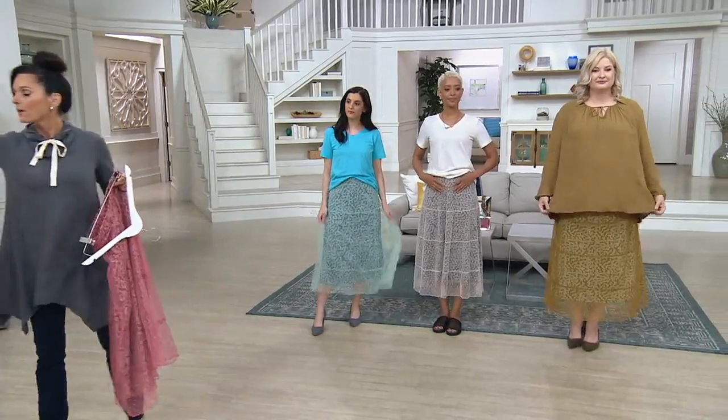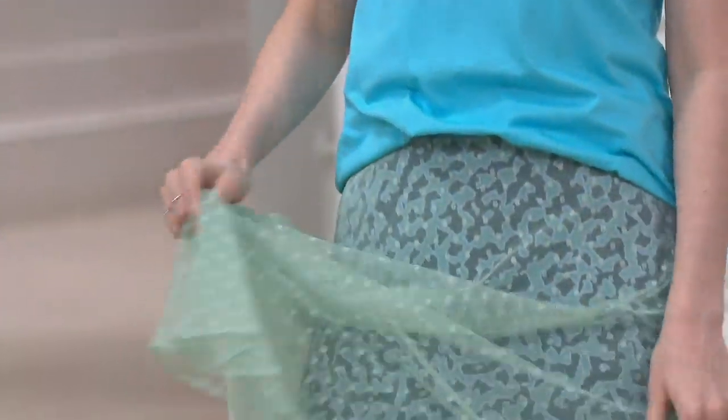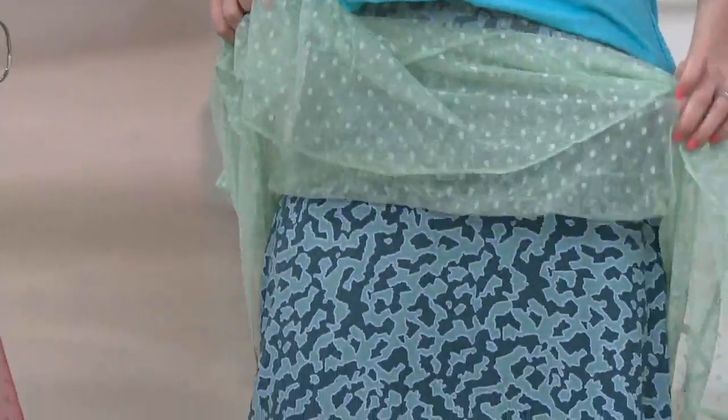I've got to find out how you're going to care for this, because I'd want to know. Machine wash, tumble dry. Easy — can you believe that? Oh, that's fantastic. And it's a pull-on skirt — style meets comfort. That is really Lori's MO.